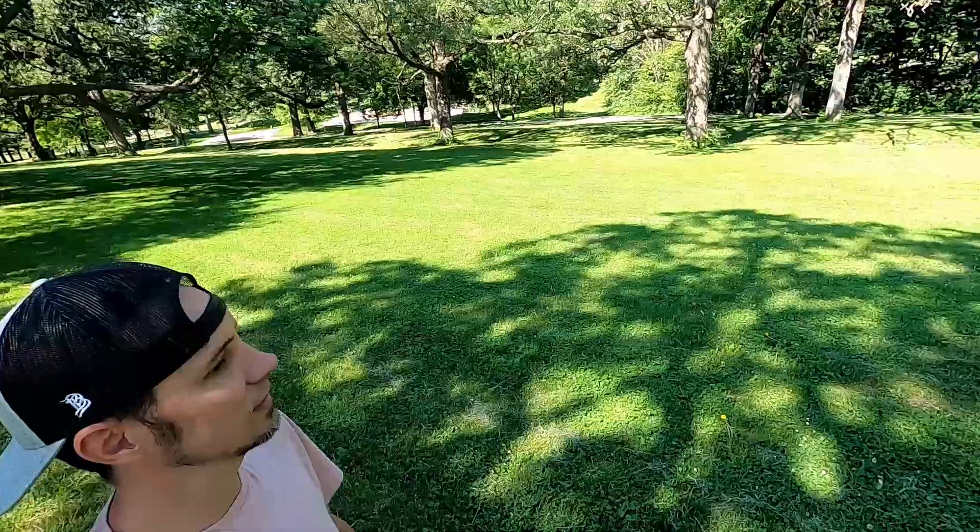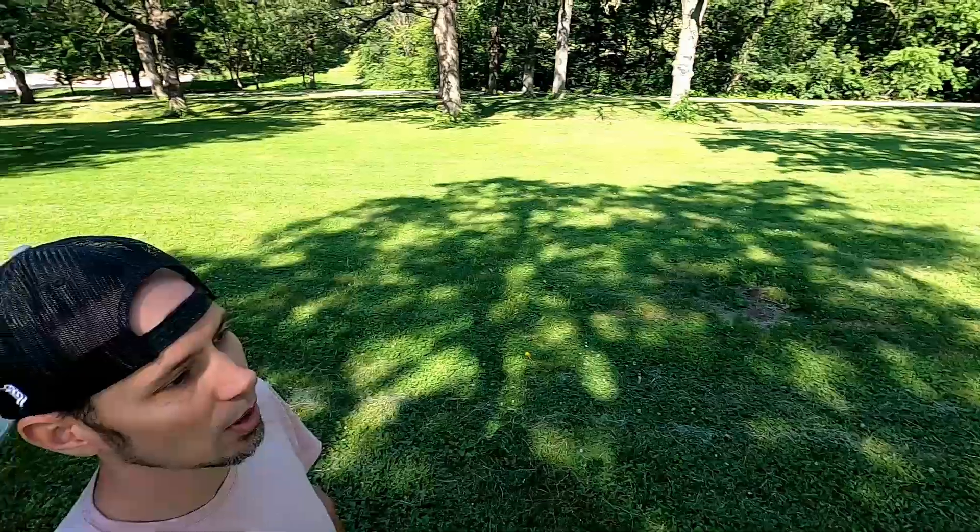Hey guys, Detector Ben here. Today I'm out at one of my local parks, a place I've been hunting for years. I wanted to do something a little different today — I want to go over my top five spots to find silver coins in parks.